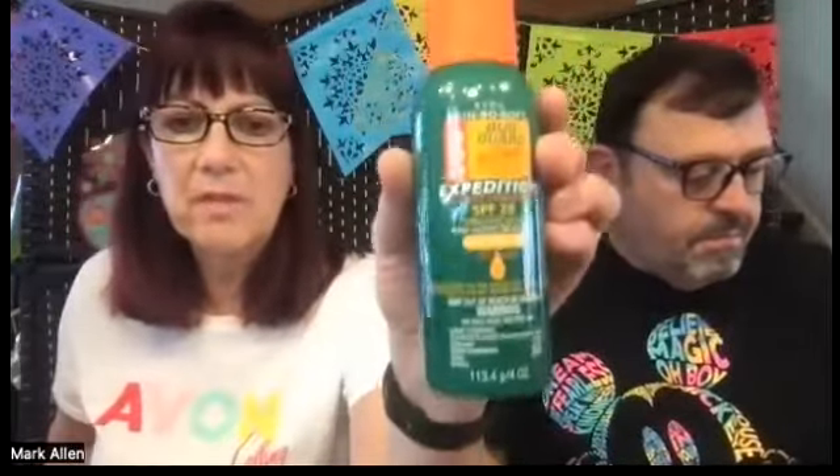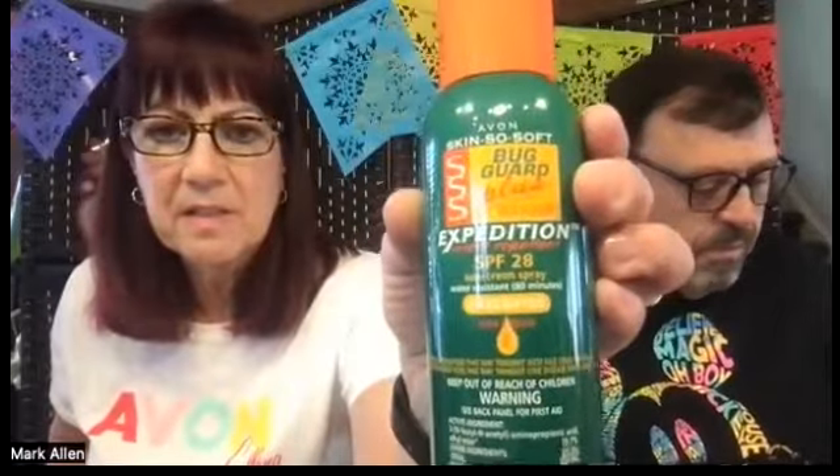The next product in battling bugs — you are armed to win the war on bugs with Skin So Soft Bug Guard Expedition. It contains an ingredient called IR3535, that is the bug repellent part. Here is our Expedition aerosol. This one is SPF 28. It's actually one of my very favorites. It's unscented. It's really awesome.